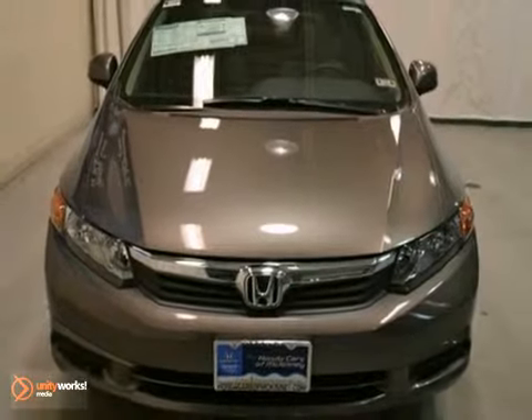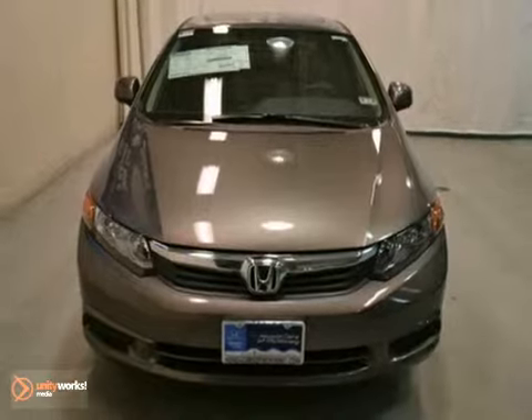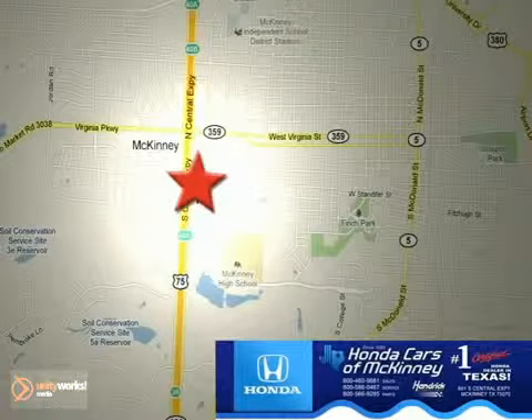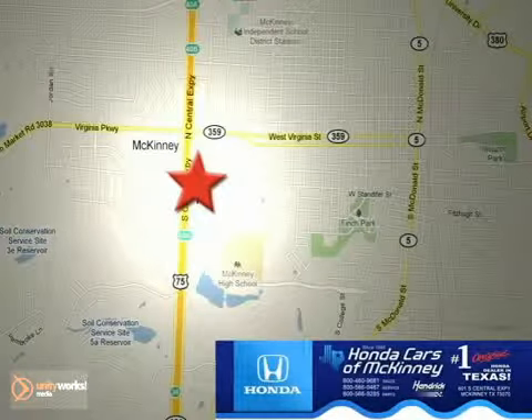Contact us for more information. Honda Cars of McKinney is the source for all your automotive needs. Stop in today. We're conveniently located on Highway 75 northbound at exit 40A in McKinney.